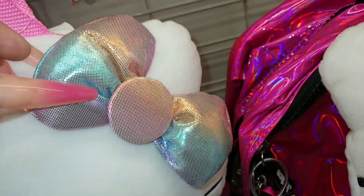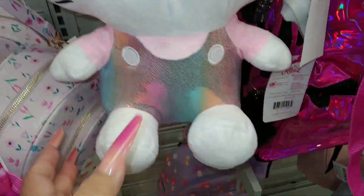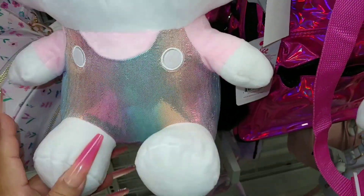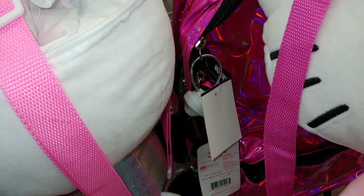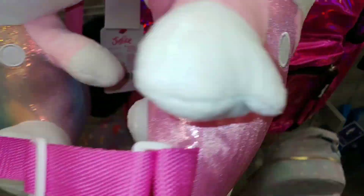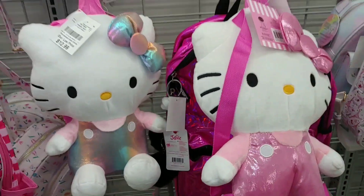This is more of a rainbow metallic cotton candy colors on her bow — $13. And then pink metallic overalls with the bubblegum pink shirt underneath, and there's a zipper pouch with the neon Barbie pink strap. This one's thin and skinny, this one has more thickness. Really cute — I wanted to show you up close so you can see all the details.